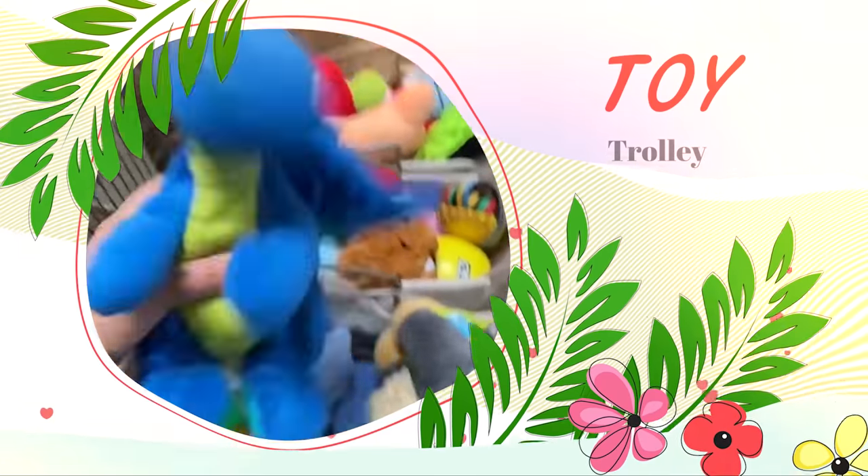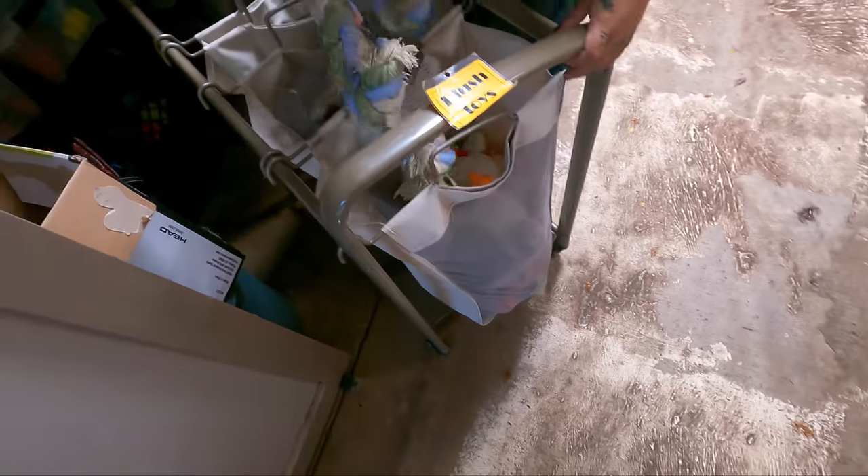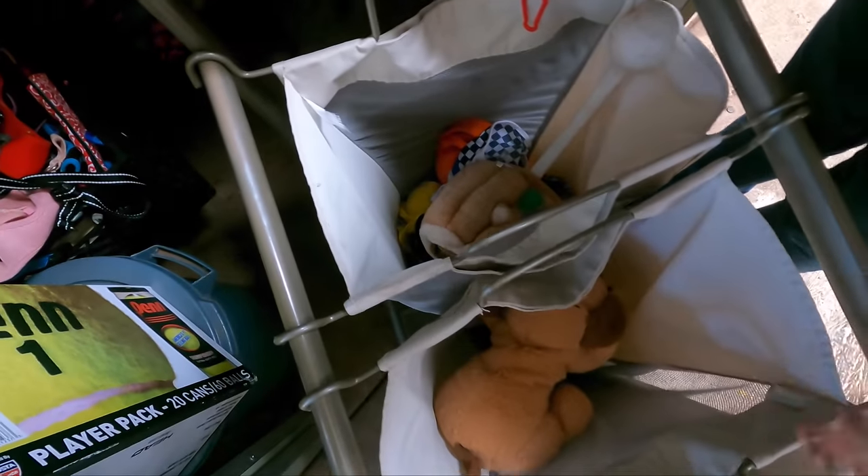This is the trolley that delivers toys to shelter dogs daily, but there's a problem — it's almost empty. All of our toys actually come to us by donation. It's not very full now, and the dogs destroy them.